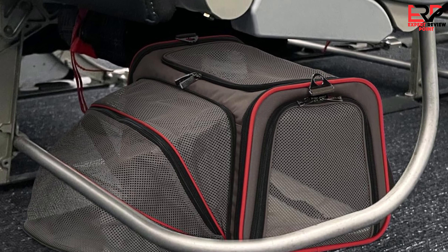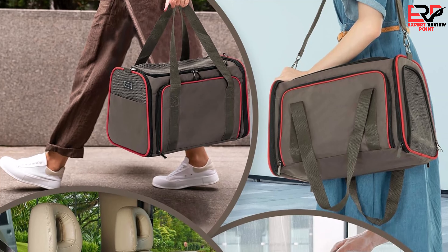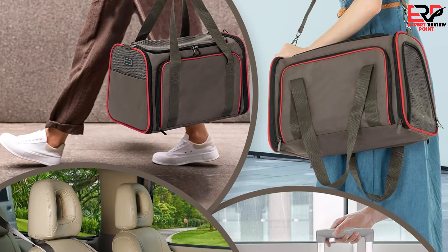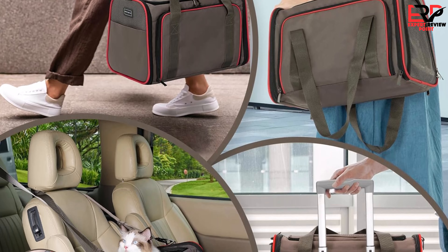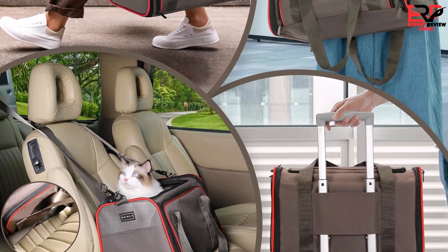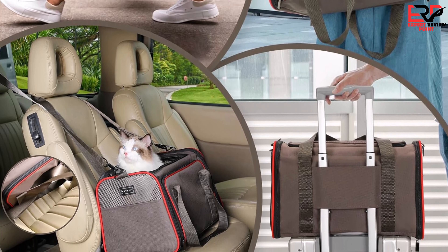Airline compatibility was a major concern, but this carrier sailed through, fitting perfectly under seats and being approved by airlines. This ease of use on flights added to my peace of mind, knowing that my feline friend was safe and comfortable right by my feet. The additional pockets were a boon, allowing me to store essentials like treats and toys, making them easily accessible.